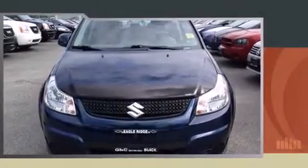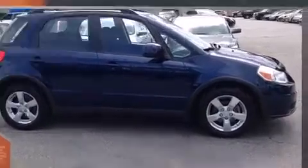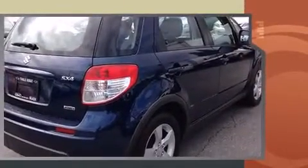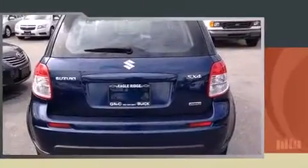Come test drive this 2010 Suzuki SX4. This four-door, five-passenger hatchback is still under 75,000 kilometers. Smooth gear shifts are achieved thanks to the two-liter four-cylinder engine, providing a spirited yet composed ride and drive.